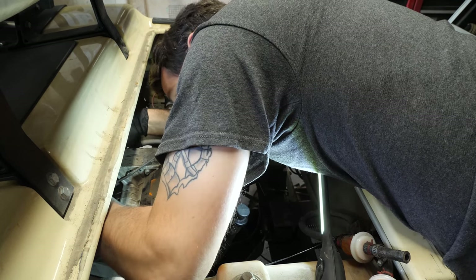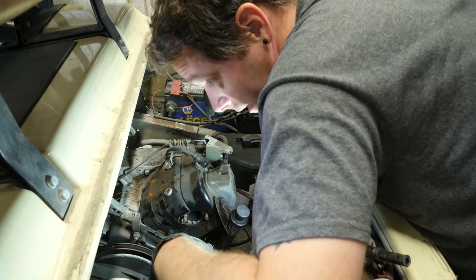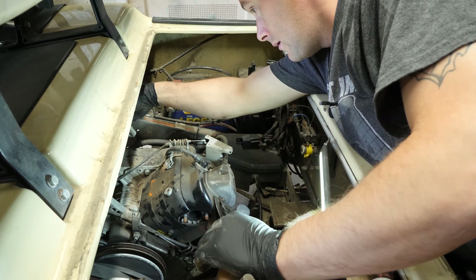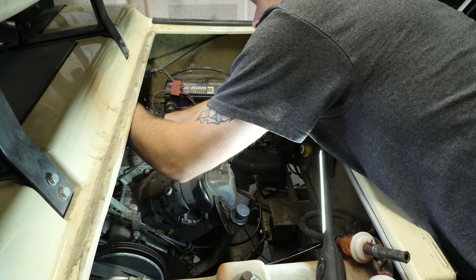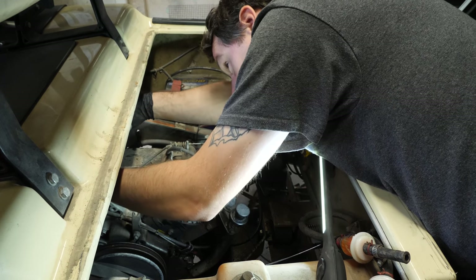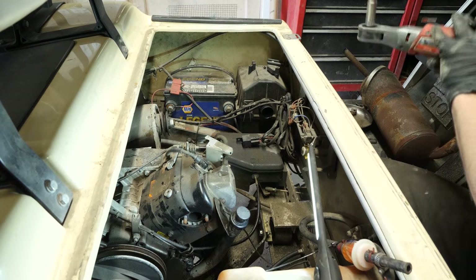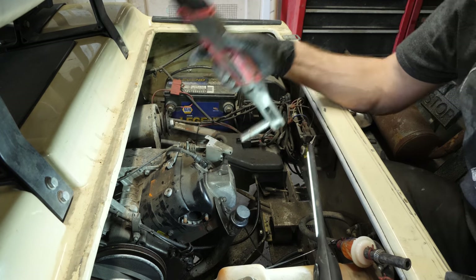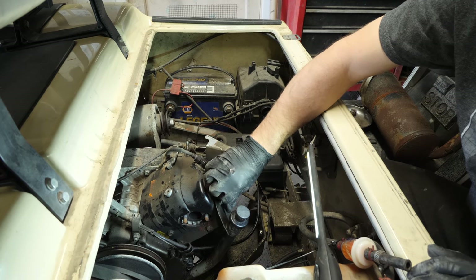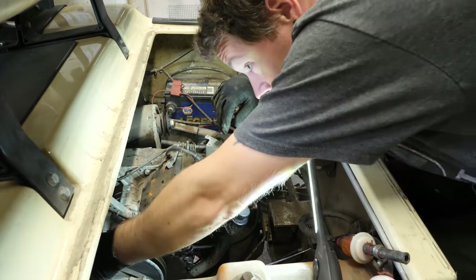Starter generator disconnected. Looks like we've got a couple of zip ties in places they don't belong, hanging us up here. I'm going to disconnect the ground on that — that'll be the only one we really need to disconnect. I'll pull the ground strap off and put the washer and nut back. Starter generator is physically disconnected from the motor. We have to take off this motor ground strap here. Got to make sure you hook this back up when you put this back together — I've missed that once or twice and it caused issues because the motor didn't have a solid ground.